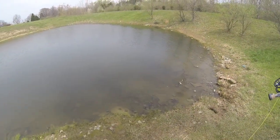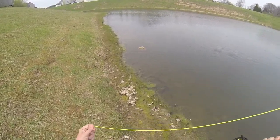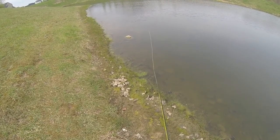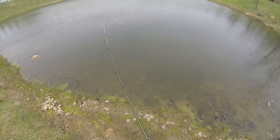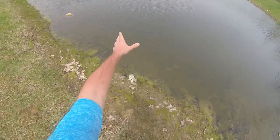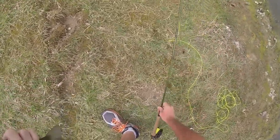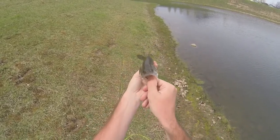So let's catch some other stuff, hopefully some bass. That's what I'm talking about right there — nice bass! Alright, there he is, pretty nice largemouth. Small, I mean small, but in the pond it's nice.